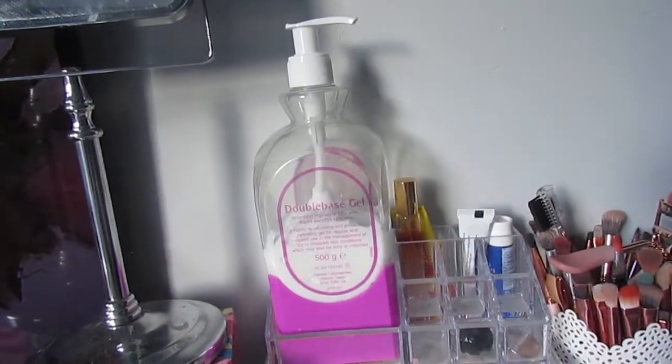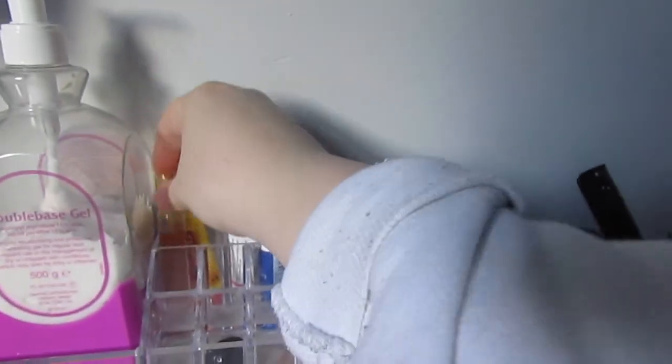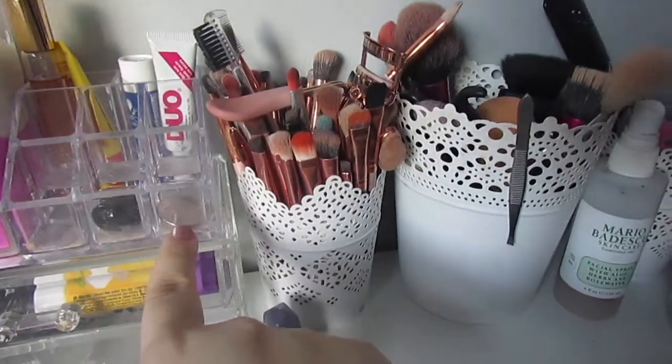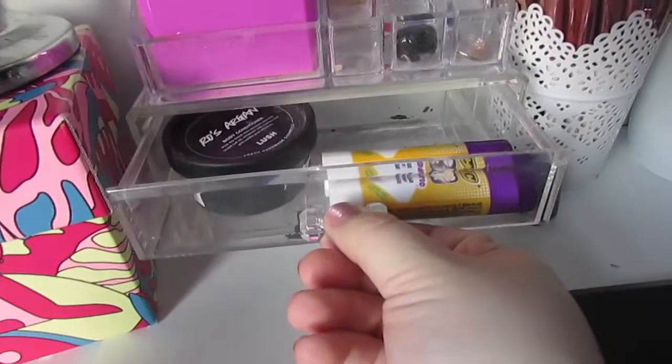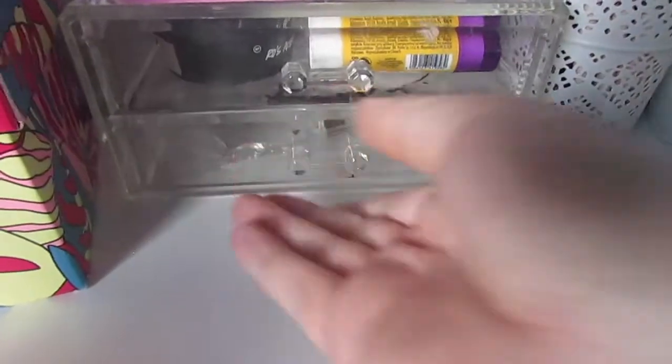Over here I've got my Double Base gel because I have eczema so that's my main body moisturizer. There's a Far Away spritz by Avon, Carmex strawberry lip balm, Duo eyelash glue, a lip balm, a stone, Tempe, two glue sticks for when I do drag makeup, a body conditioner, my retainers, and a ruler because I don't know where else to put stuff.